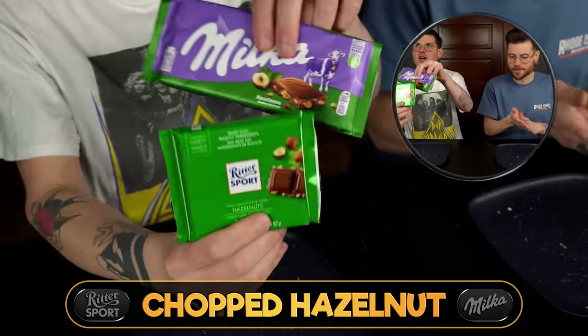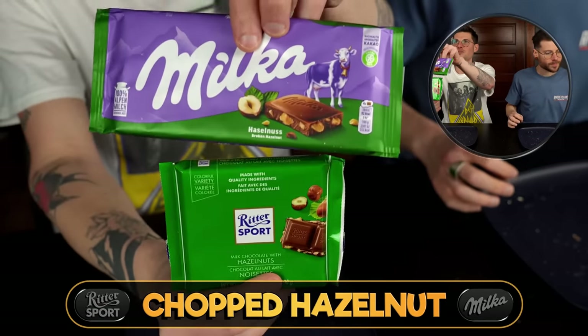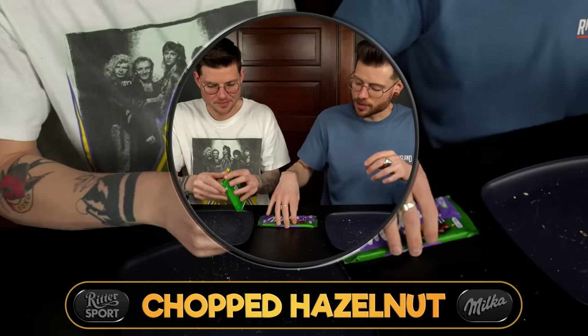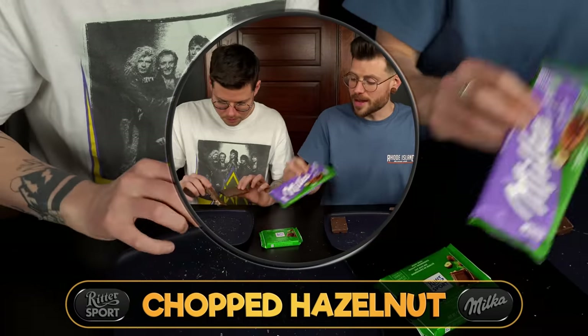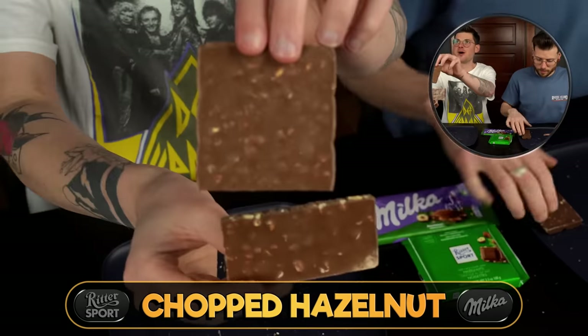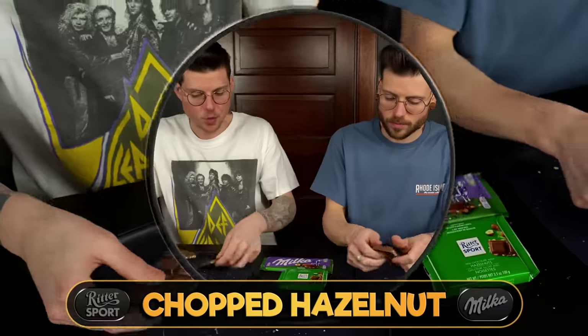Is the chopped variety any different? They both do have a chopped option — I like that packaging side by side with both having green. Chopped hazelnut versus whole — will the outcome be any different? These ones look very similar in terms of the amount actually in them.